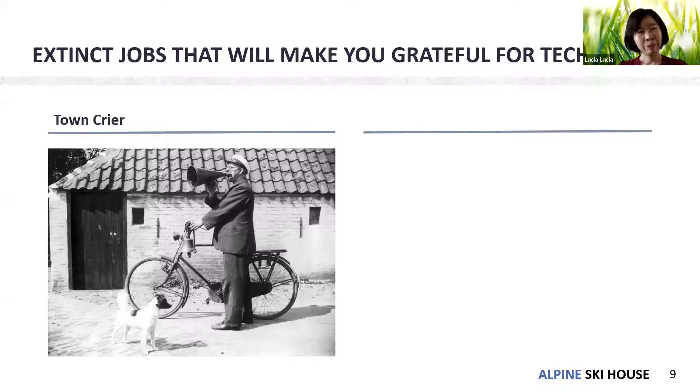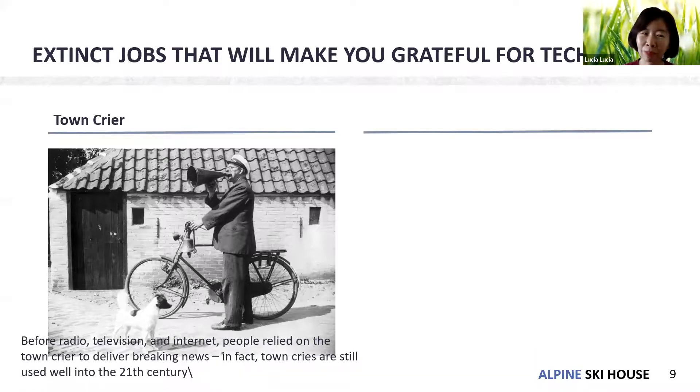This is a town crier — we call it 'toa' in Indonesia. Before radio, television, and the internet, people relied on the town crier to deliver breaking news. That may be extinct abroad, but in Indonesia we still use it — especially in Jakarta for flood warnings: 'Ito banjir banjir!'